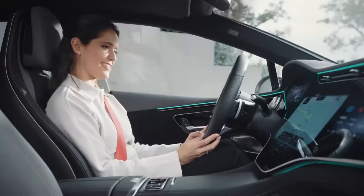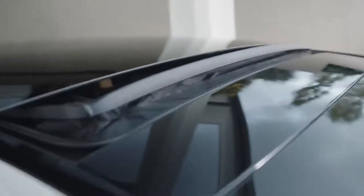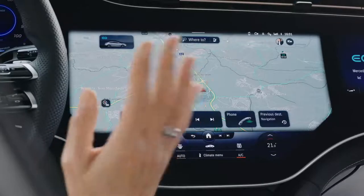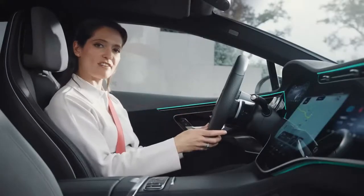Hey Mercedes, start the ejector seat. Okay, I will start the ejection seat in... stop, stop, stop! Ten, nine, stop, eight... No, I'm just joking. The EQE prefers having a driver.